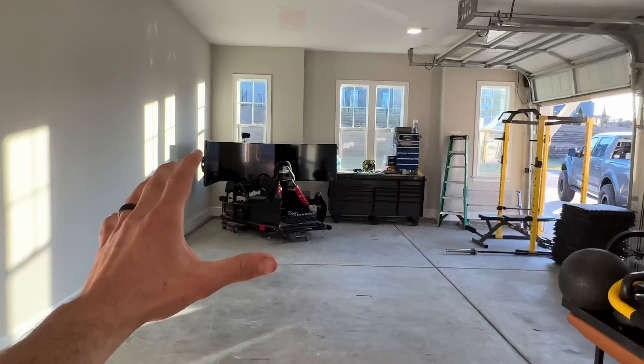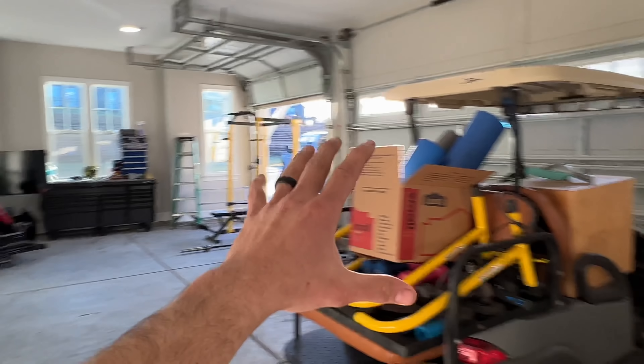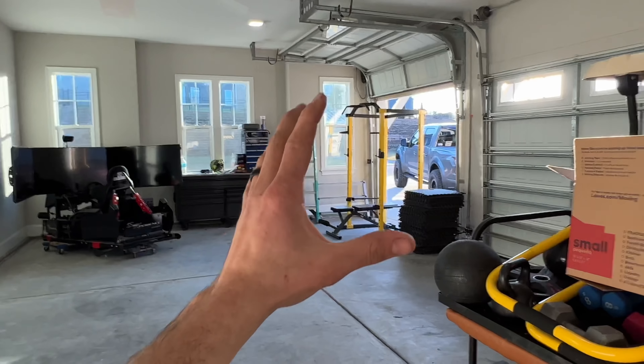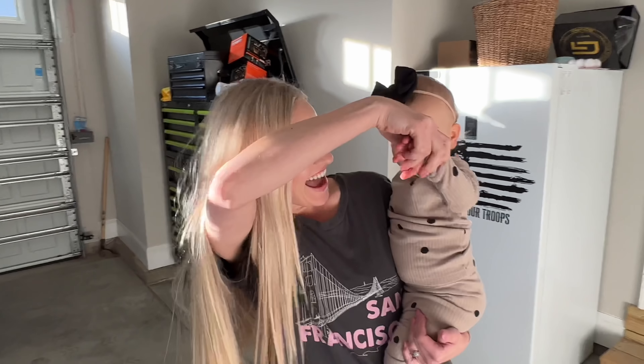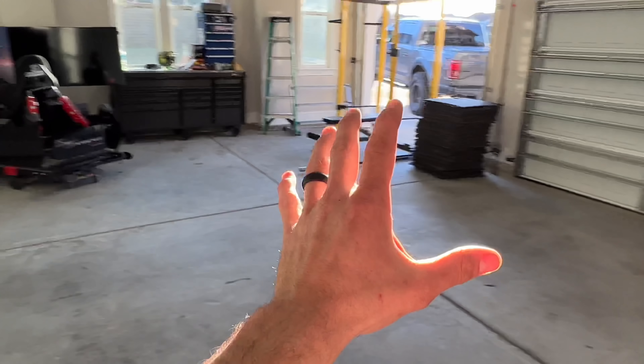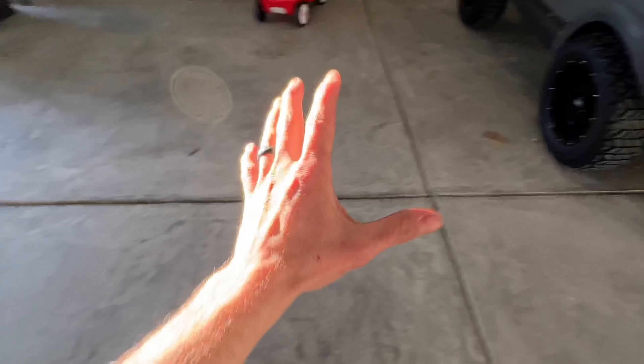YouTube fam, what is going on! If you're here because you've seen how awesome the cover photo looks, it is 100% real. I am about to convert my personal home garage into the absolute baddest man cave you guys will ever see. My wife don't like that — it's gonna be a girls room no more. Here's what's gonna go down.